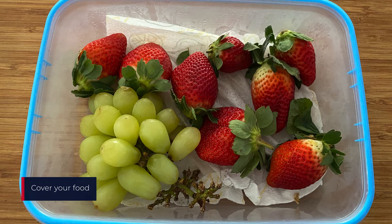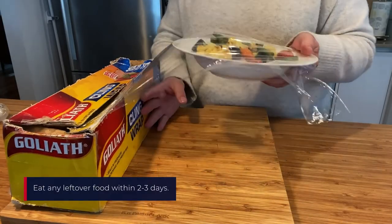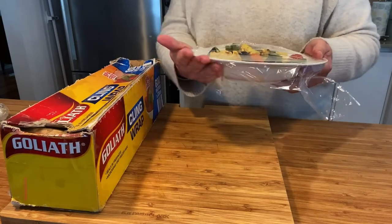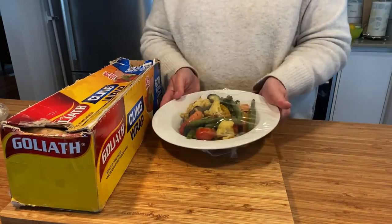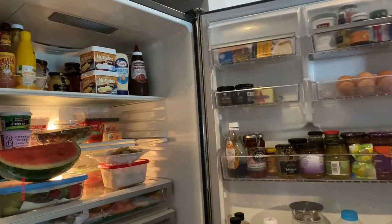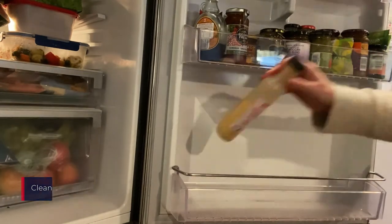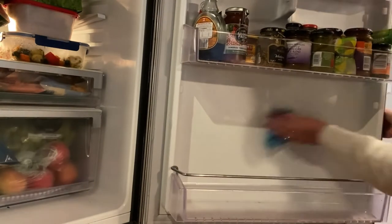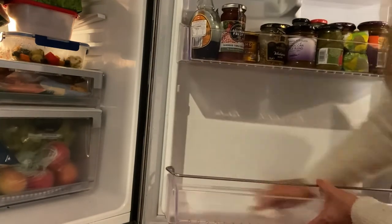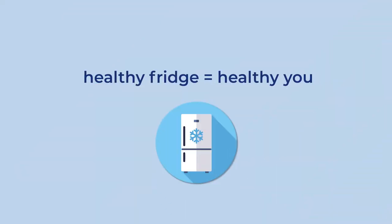Always put food into a container or cover it with plastic wrap before putting it into the fridge. Always eat any leftover food that has been in the fridge within two to three days. To clean your fridge use a damp cloth and some paper towel. Remember, having a clean and healthy fridge means a healthy you.